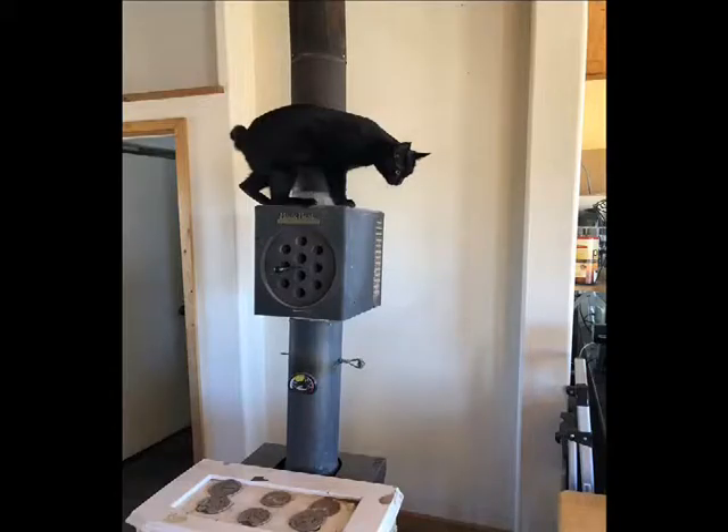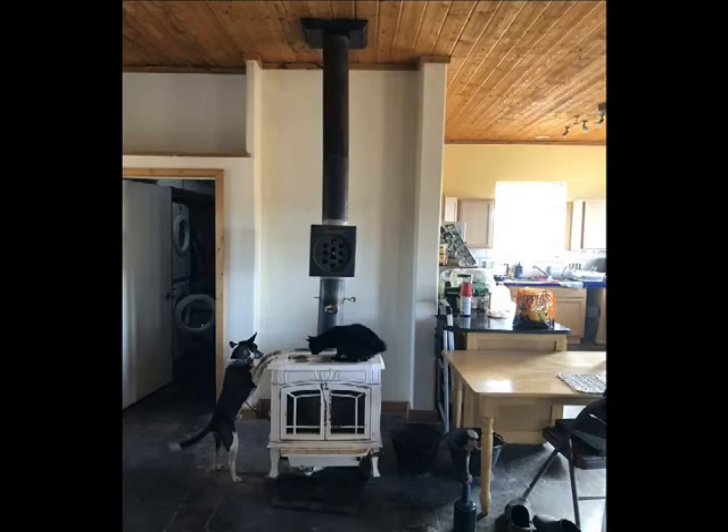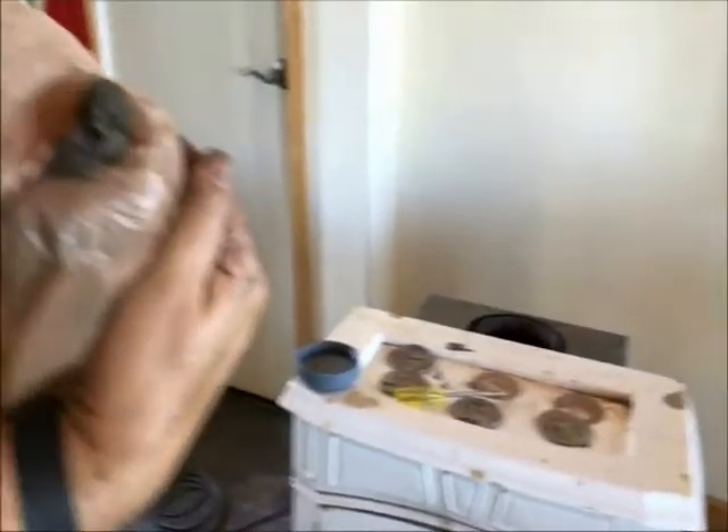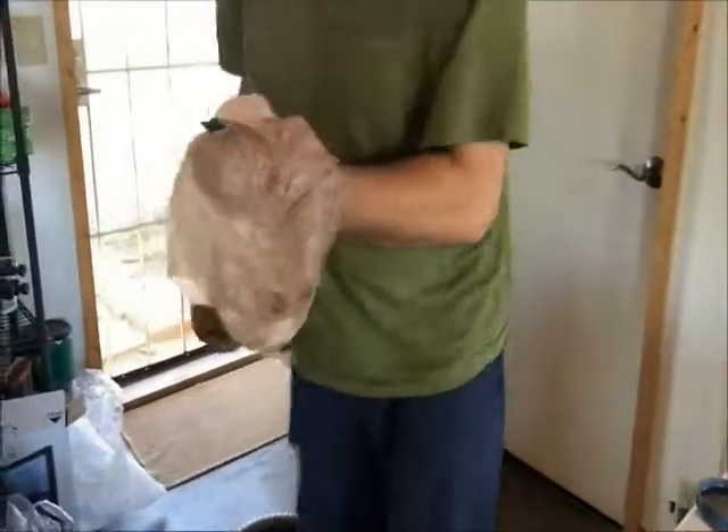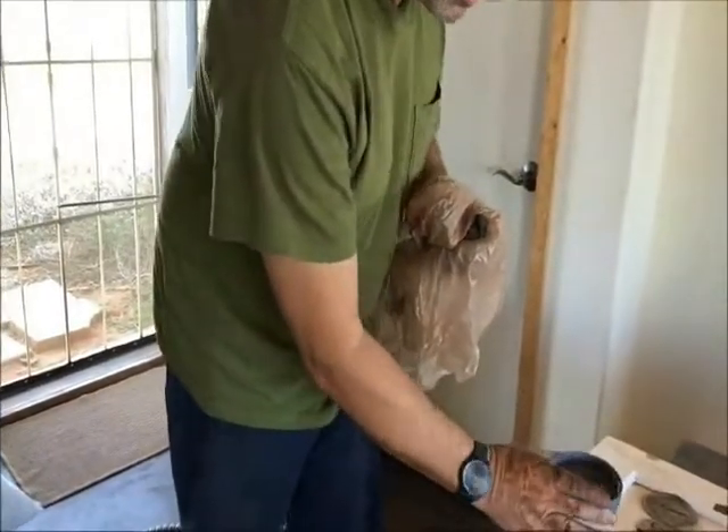About two days later I heard a little fluttering in the chimney and thought, oh no. That's when we decided to take it apart. We've opened the chimney up, and now this little guy has got to be thirsty.